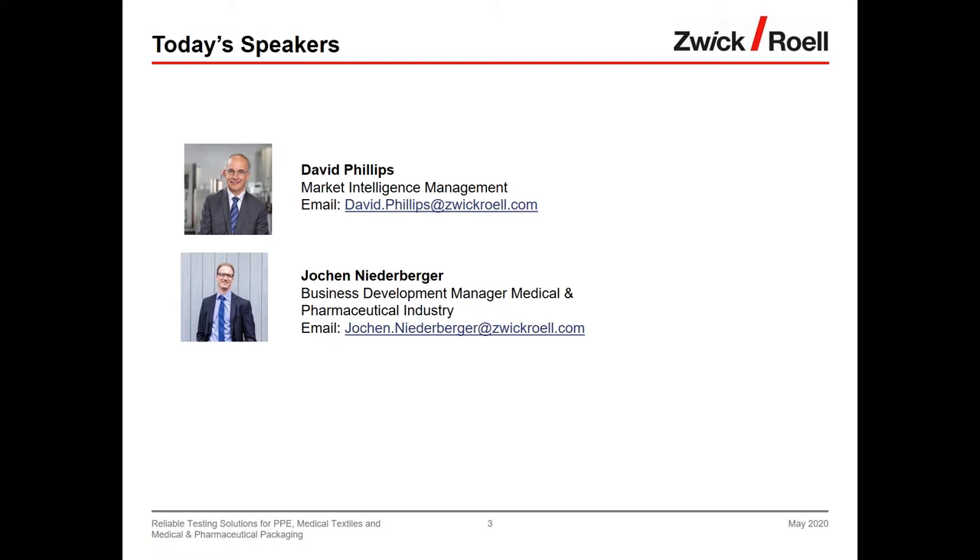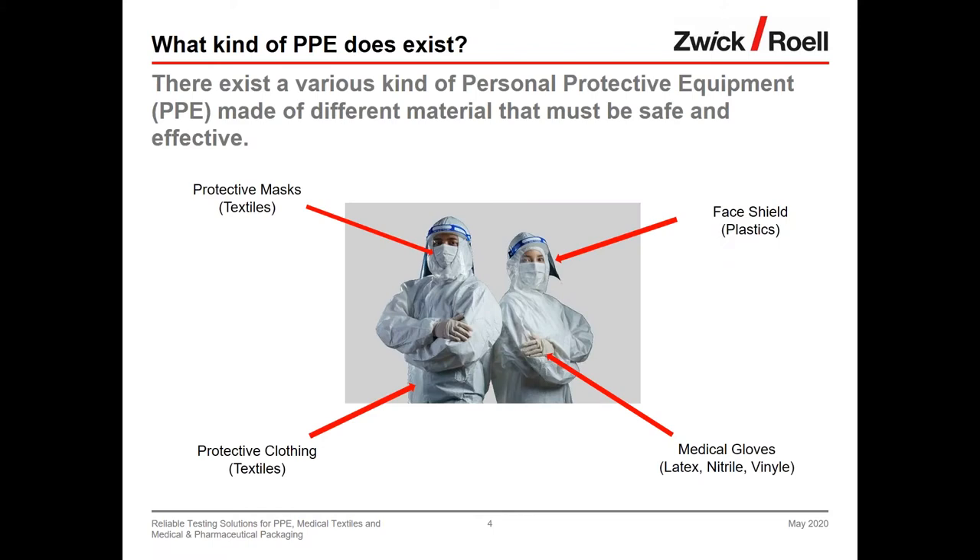David suggests starting with personal protective equipment — PPE — and asks for a quick overview before discussing testing solutions. Jochen thanks David for the introduction and welcomes the audience, noting that PPE is a hot topic due to the huge shortage everyone has experienced. He begins with the purpose of PPE: it protects the wearer's body from injury or infection — whether from electricity, heat, chemical, or biohazard matters.